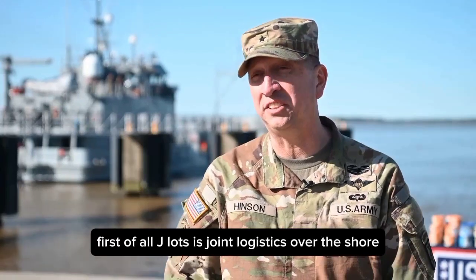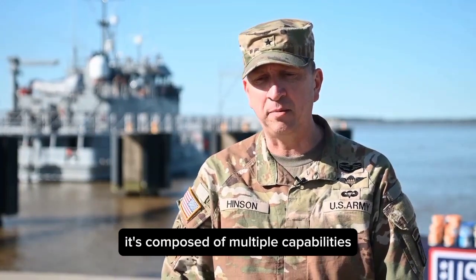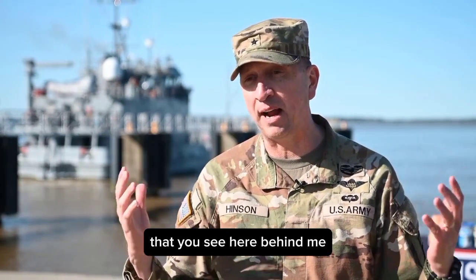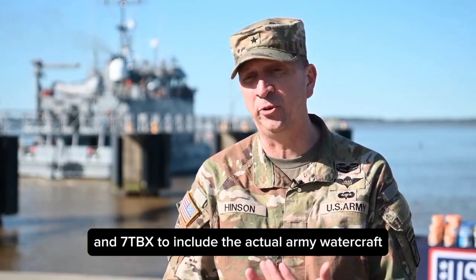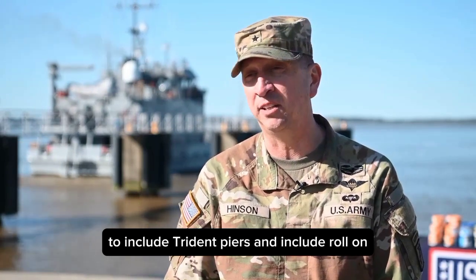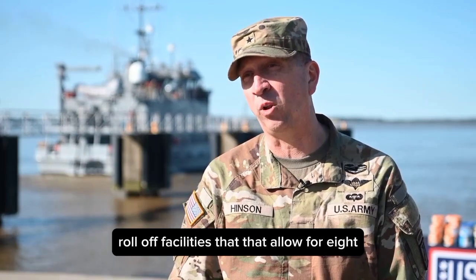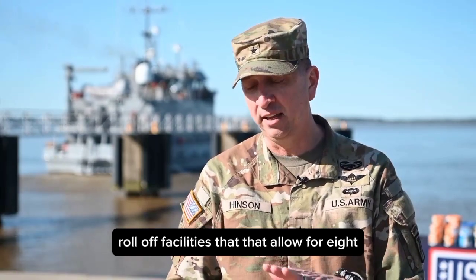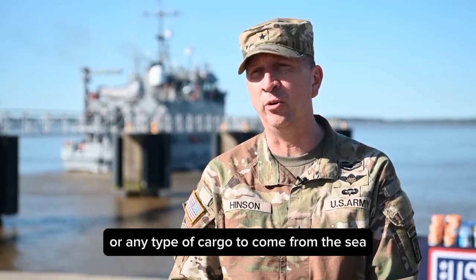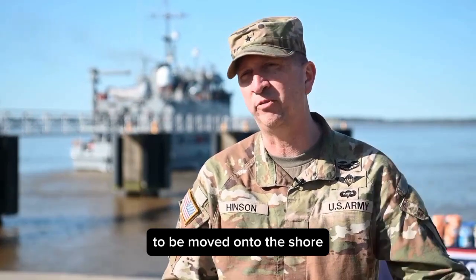JLOTS is Joint Logistics Over The Shore. It's composed of multiple capabilities that you see here behind me at 7TBX, to include the actual Army watercraft, Trident Piers, and roll-on roll-off facilities that allow for aid or any type of cargo to come from the sea to be moved onto the shore.